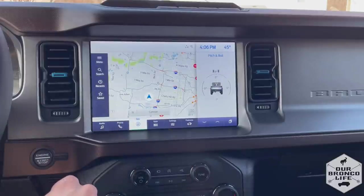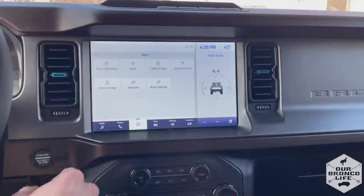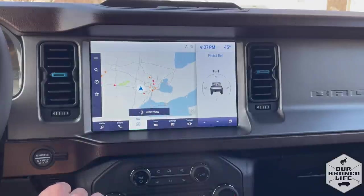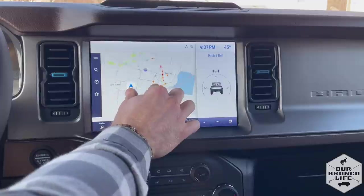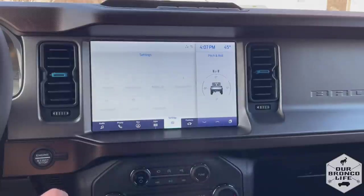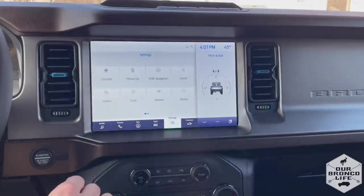Your navigation tab lets you search for recents and saved searches. It is more intuitive to use — you even have a pinch to zoom feature like you would on your smartphone or tablet, and it is very fast and responsive. You can save many different saved points or just use your voice command to say 'take me home' or 'take me to work.' You also have your apps tab and your settings.